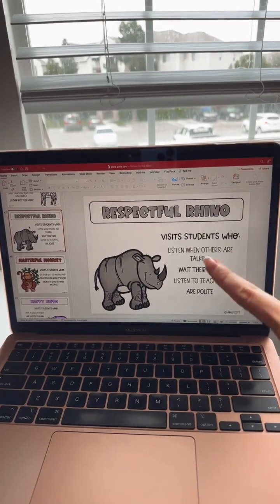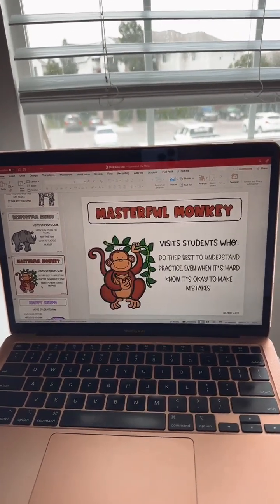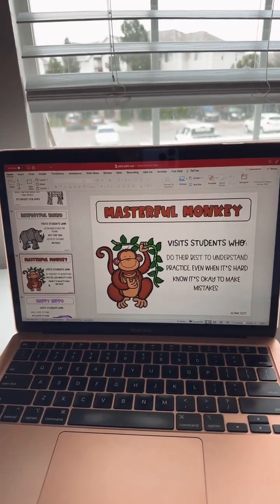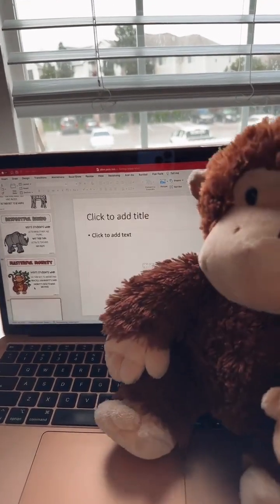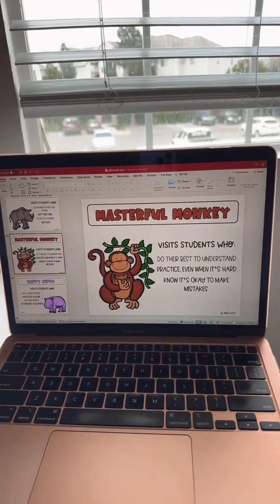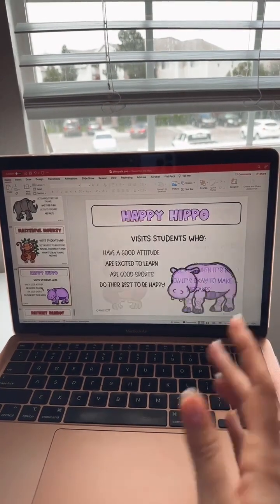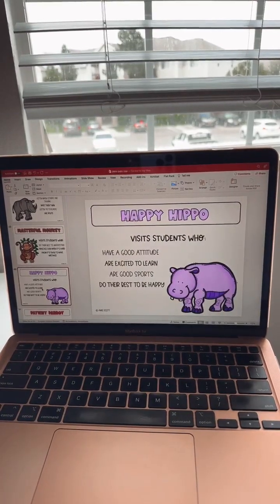If you don't like the expectations I have, buy the editable one and you'll be able to change it no problem. We also have Masterful Monkey — he visits students who do their best to understand and practice even when it's hard, and know it's okay to make mistakes. I try to incorporate a growth mindset into these posters, and like I said, they don't have to do it perfectly — we just want to see improvement. I'll flip my camera back. The ocean ones are super cute — there's a turtle, a whale, a dolphin, and seahorses.